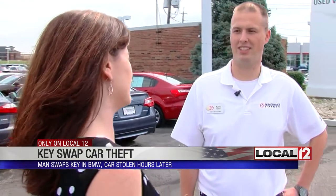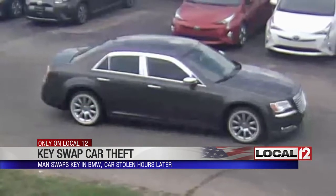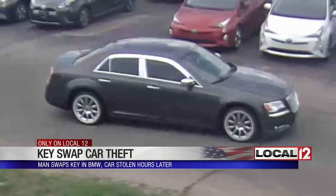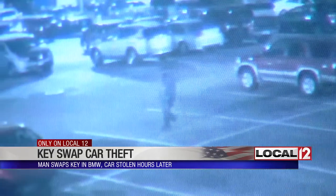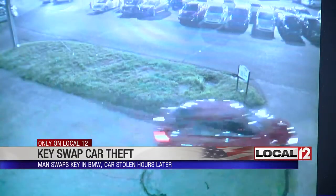We noticed it was missing. The car was last seen in its spot last Saturday night. Myers says a man driving a Chrysler 300 came in and asked to look at it. Later that night, a man was seen on surveillance video walking through the parking lot. Minutes later, the red BMW drove away.